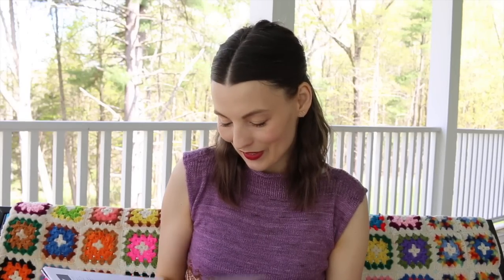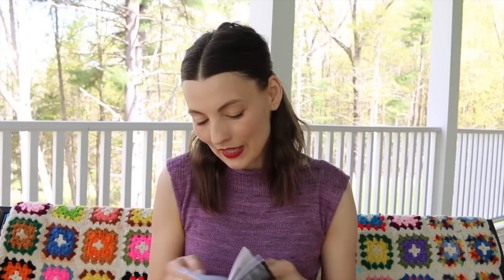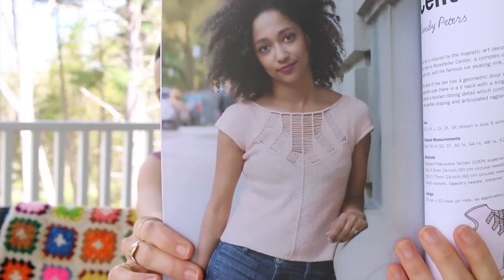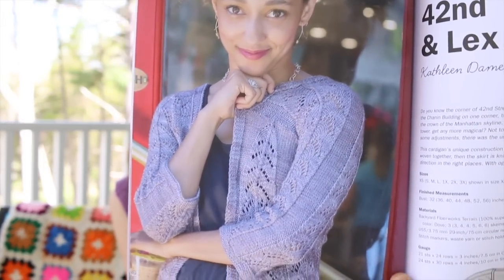Here's I Knit New York — I got to visit while they were shooting these photos with Gail Zucker, so much fun. I have the yarn all picked out for Jane Jacobs by Kristen Kapur and I just need to start it. I also really love Rockefeller Center by Zandy Peters. Everything in here is so well thought out. If you're into lace and architecture, you have to check out 42nd and Lex by Kathleen Dames.